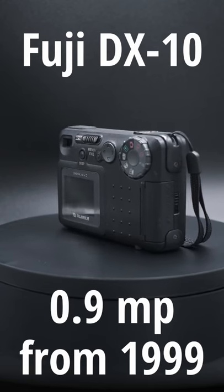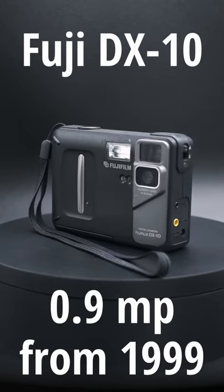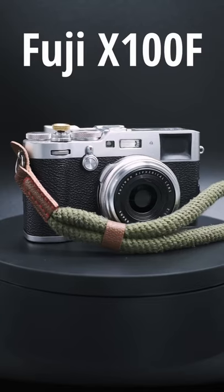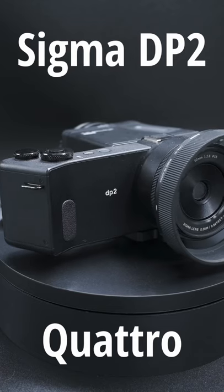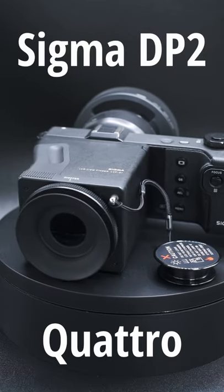First up for fixed lens cameras, I have a Fujifilm DX10. This is a 1 megapixel camera from 1990 that writes its images to a Game Boy Advance card. Next, I have a Fujifilm X100F, and yes, I clearly love Fujifilm — I have so many of their cameras. But to end it off, I'm going to end on a Sigma DP2 Quattro, which is easily the weirdest camera I've ever seen.